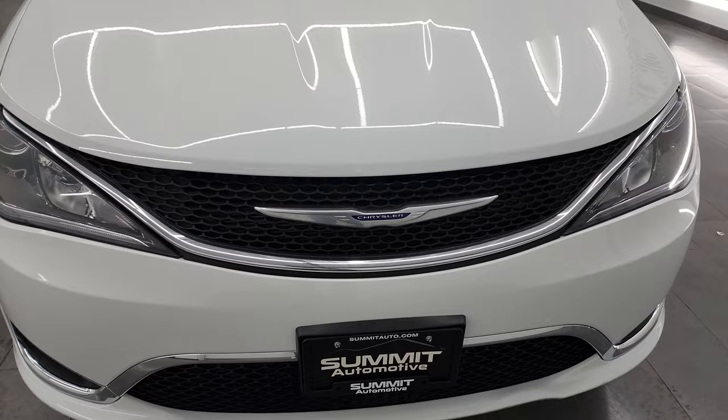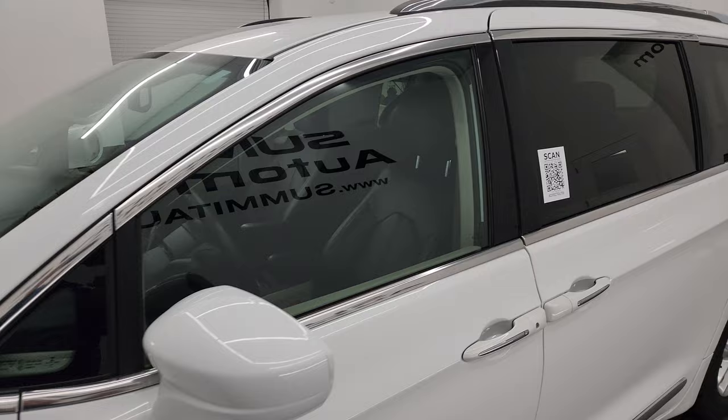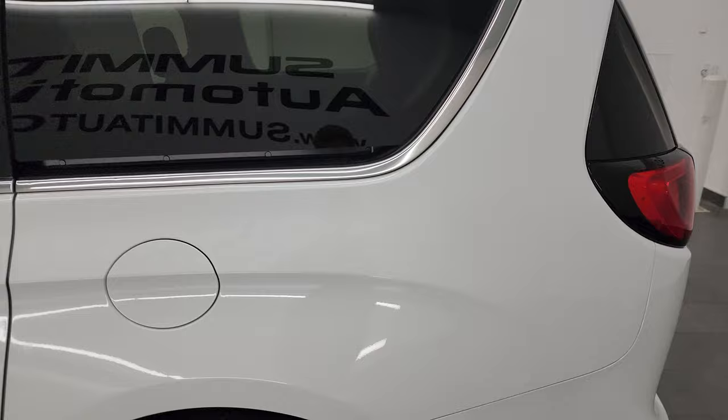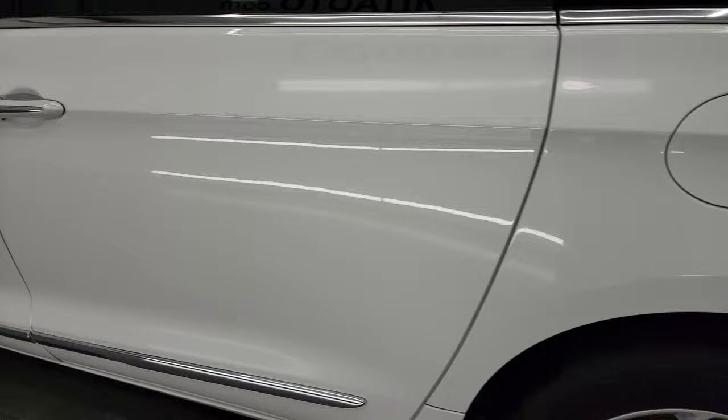I'm going to go all the way around this van — inside, start it up, take a look under the hood — and show you all the options to give you the most accurate representation of the vehicle possible. Bright white clear coat is the color, and I shoot all my videos in 4K. So if you have HD capabilities, definitely turn those on now, because it is your best way to check out the quality, condition, options, and cleanliness of the vehicle before seeing it in person.